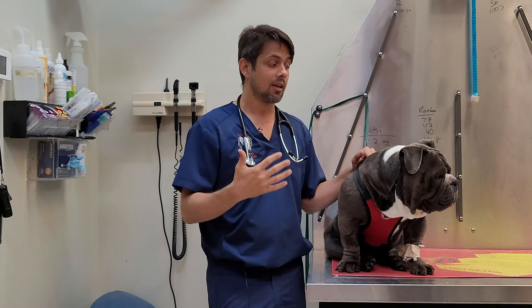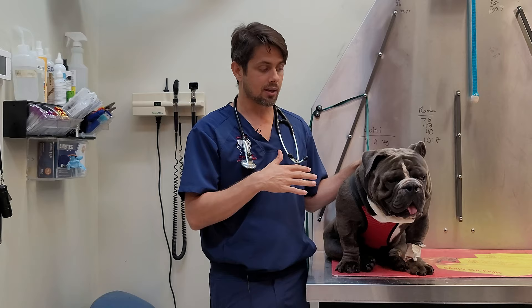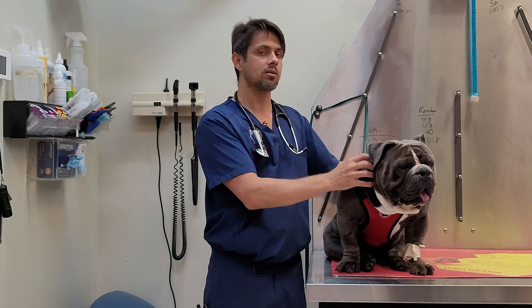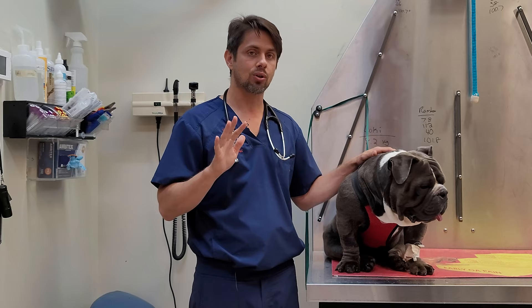He will also be going home with Dermax — that's the non-steroidal anti-inflammatory of choice that we use when patients are recovering from this particular procedure. You'll also notice he's wearing a harness, not a collar. Even if he were wearing a collar it would be fine, but we don't want anything putting pressure on the airway during those two weeks. We want the airway to be as safe and free from pressure or stress as possible.